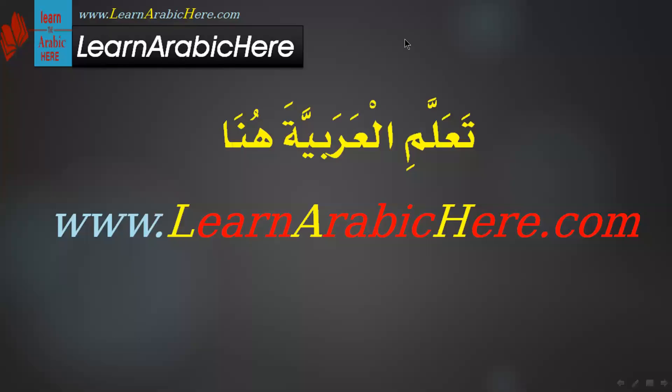Assalamu alaikum wa rahmatullahi wa barakatuh. This is teacher Montasir Atami from Egypt, LearnArabic here dot com. We have another lesson today.